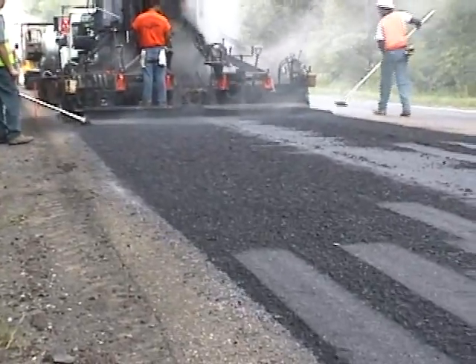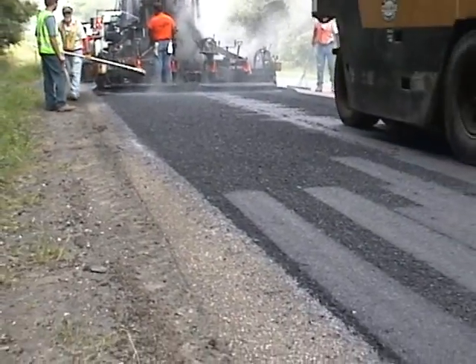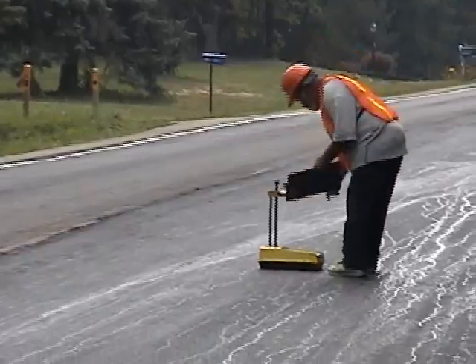The resulting fresh, smooth, dense surface is completely usable for traffic. One and a half inches of new asphalt will now be applied for durability.